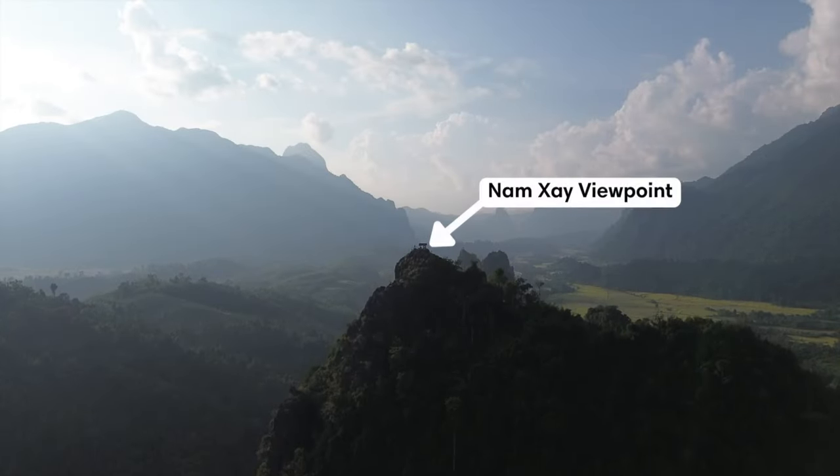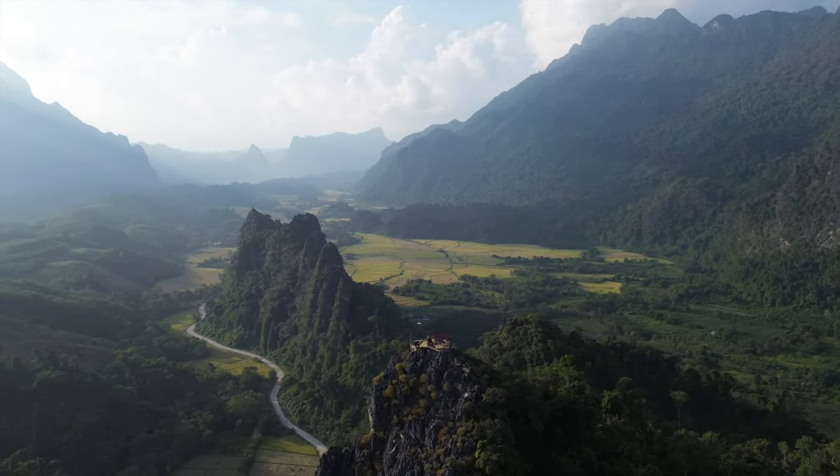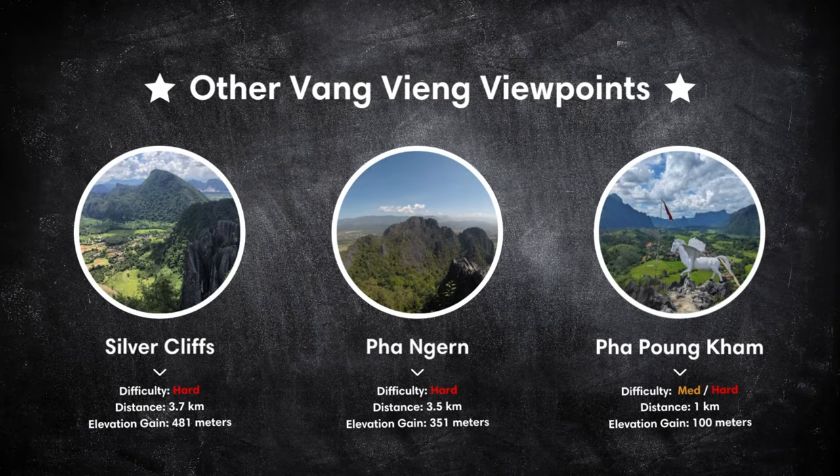Keep in mind that this viewpoint gets really busy during sunset, so it's best to come earlier in the day if you want to avoid the crowds. We also put a list of alternative viewpoints near Vang Vieng on screen in case you want fewer people around.